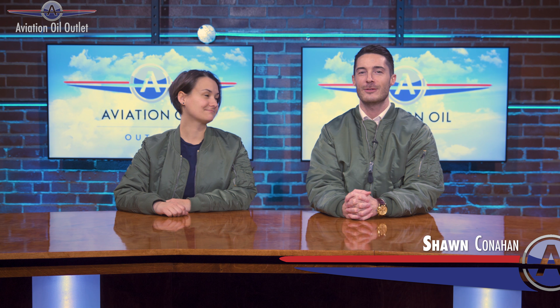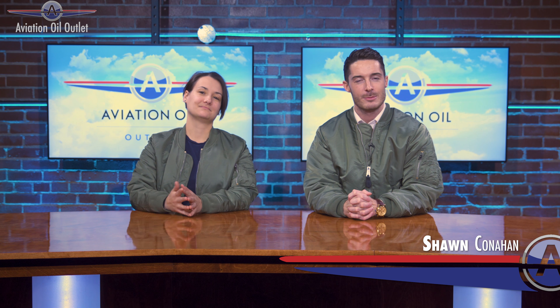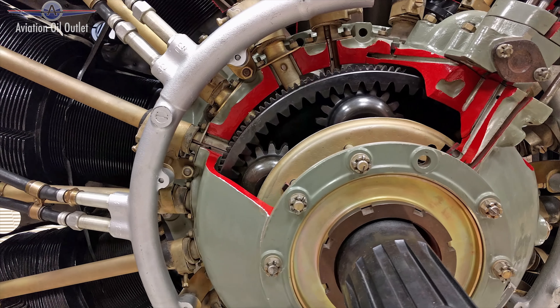Hey guys, Shawn and Megan here with Aviation Oil Outlet, and today we want to talk to you about lubricants — specifically for the Lycoming engines. The Lycoming engine is one of the most comprehensive made engines on the market.